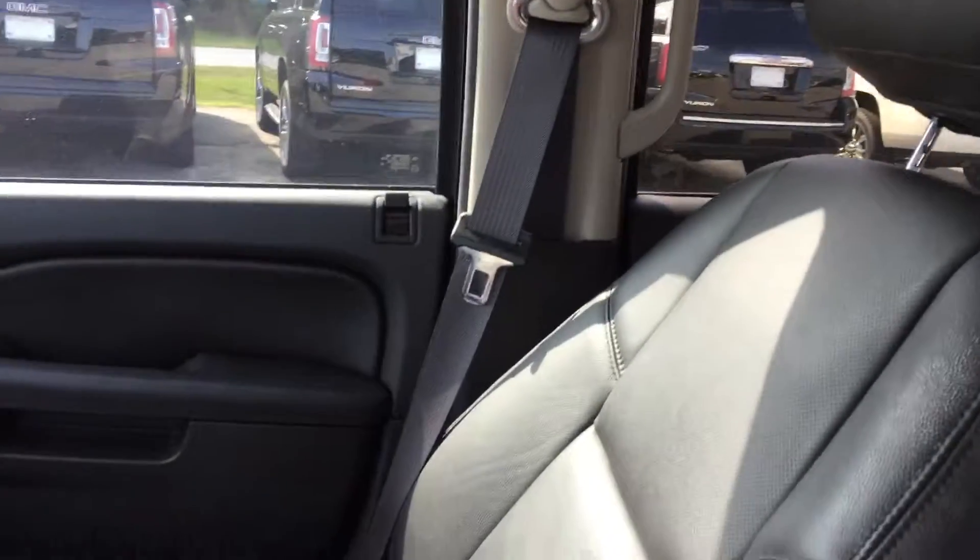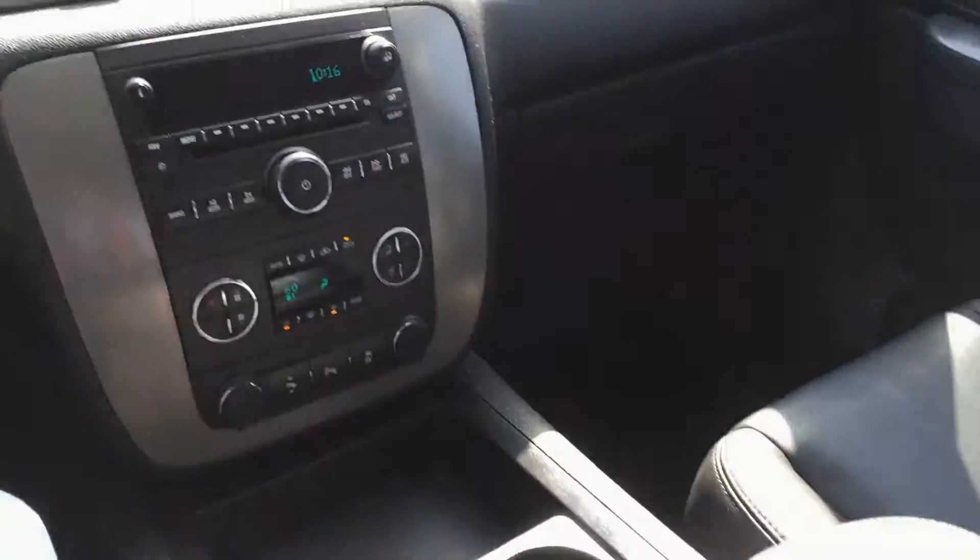Great looking truck. Know you're going to love it. Give me a call: 706-453-2500.